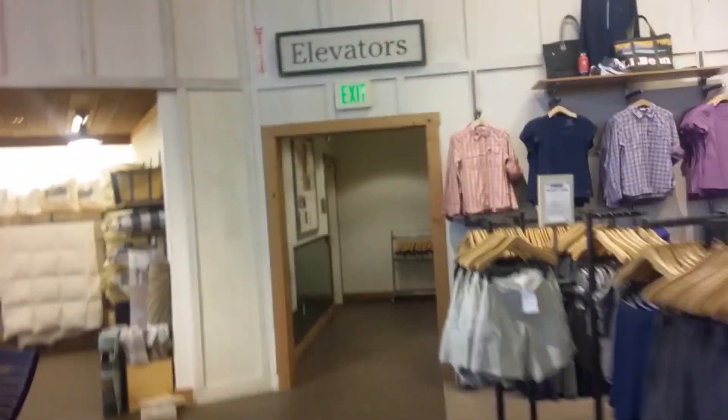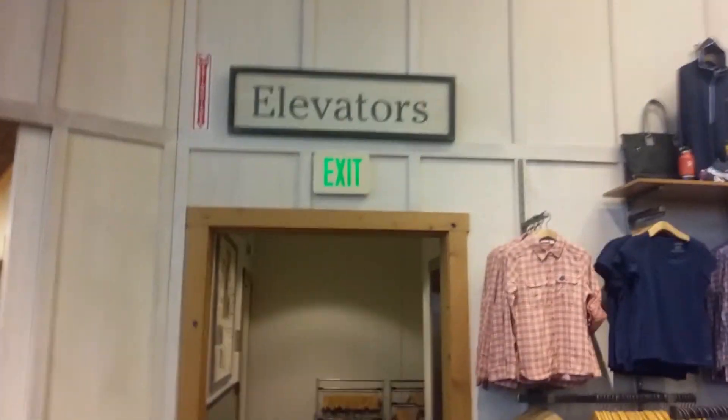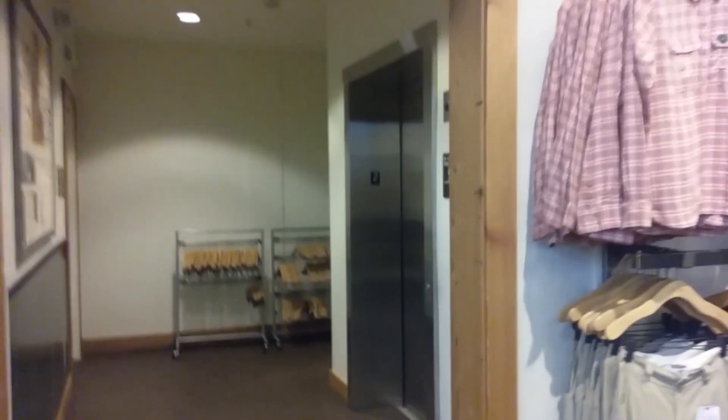At this point we're gonna head back down to 1F and end the tour. See, this is 2F. I don't know if you can hear the hydraulics or not. That door right there goes out to 2R, which is only accessible from this stock room.